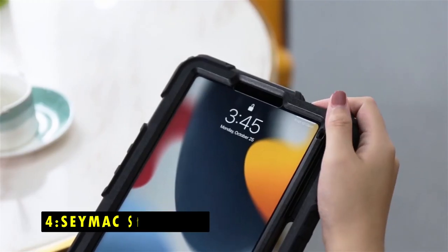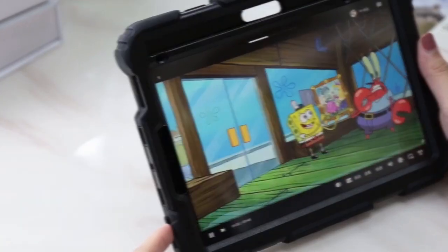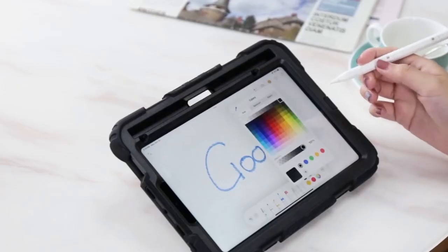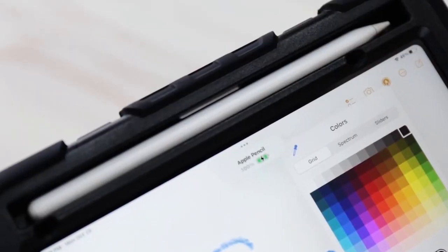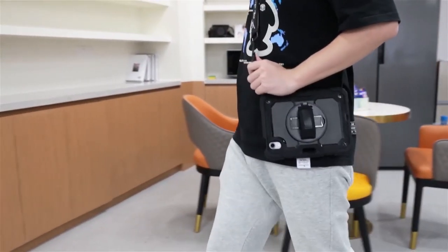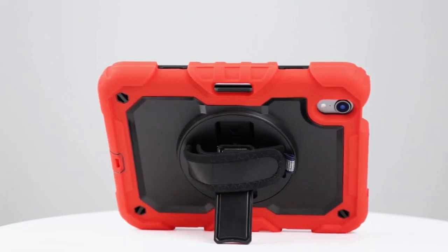At number 4 is the C-Max Stock Case. The C-Max Stock Case for iPad Mini 7 provides superior protection and unmatched convenience, perfect for both work and play. It features a soft hand strap, portable shoulder strap, and a 360-degree rotating kickstand, allowing for hands-free use and multi-angle viewing.